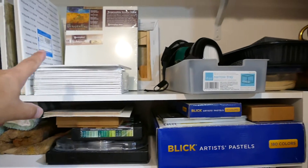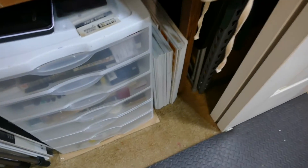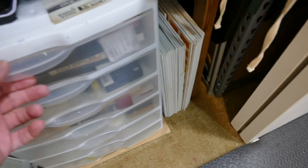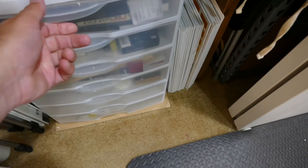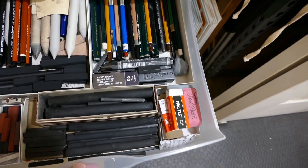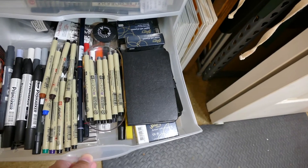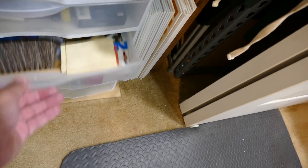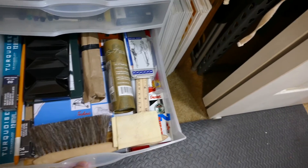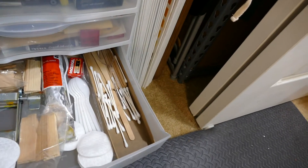Up here I have some more stuff for doing pastels — towels, a tray to hold them, and these extra ones. Then I've got some tiny canvas panels up here. Moving down, this part of the closet has more canvas panels to paint on. In my drawer unit, the first drawer is drawing materials: pencils, charcoal, graphite, erasers, stuff like that. The second drawer is pens, ink, and any kind of pen-type drawing markers.